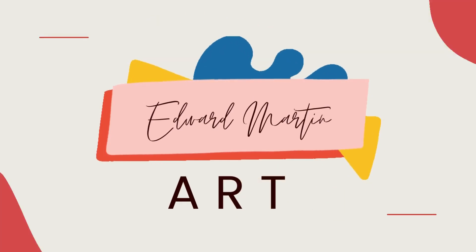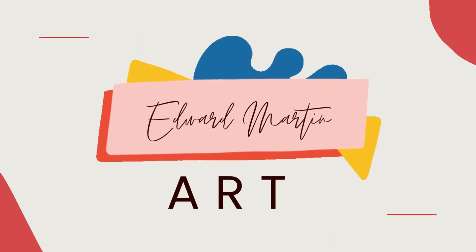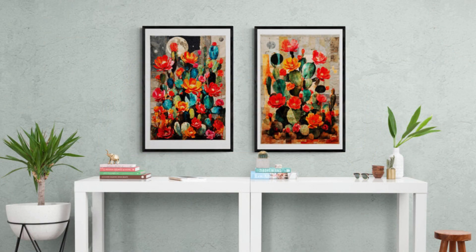Welcome to our channel. Today, we invite you to immerse yourself in the captivating world of abstract collages by renowned artist Edward Martin. Prepare to embark on a vibrant journey where colors come alive and possibilities are endless.